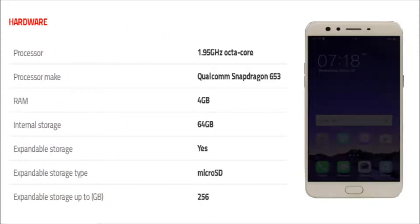The Oppo F3 Plus is powered by a 1.95 GHz Octa-Core Qualcomm Snapdragon 653 processor.